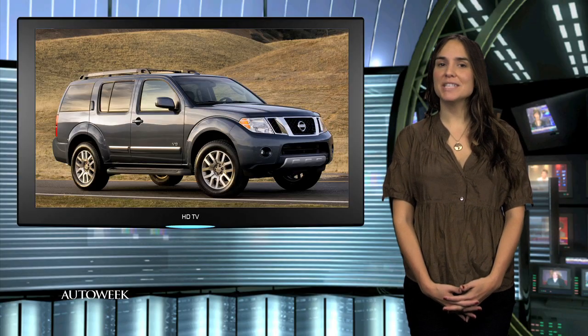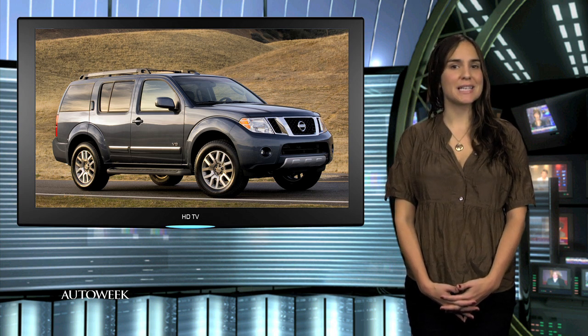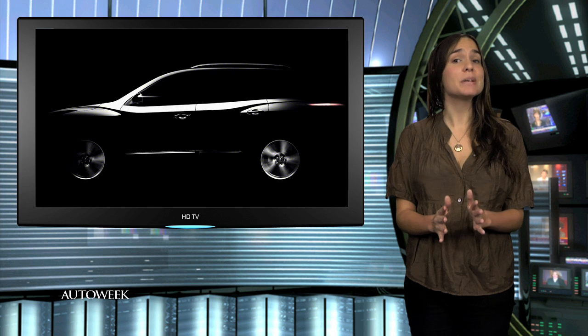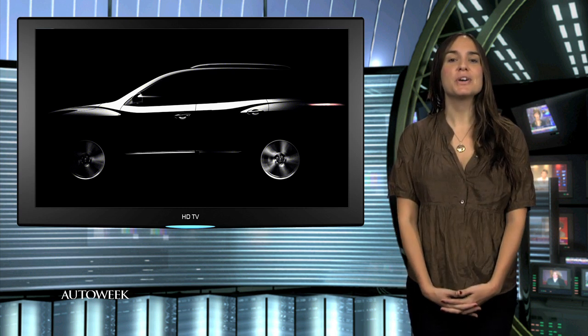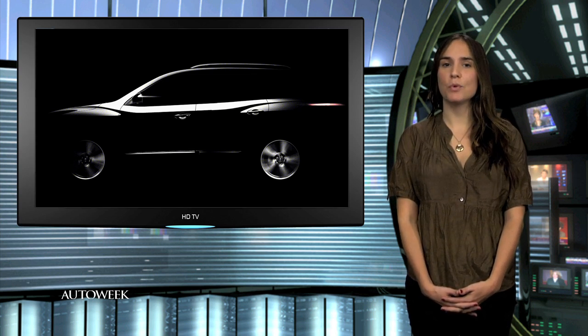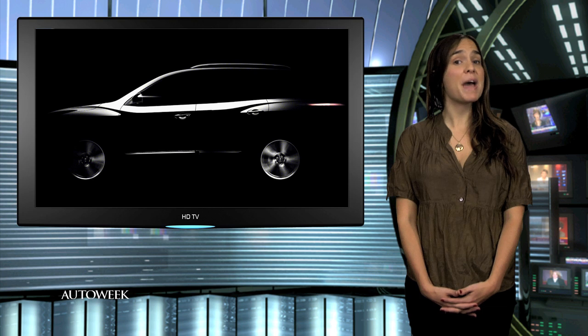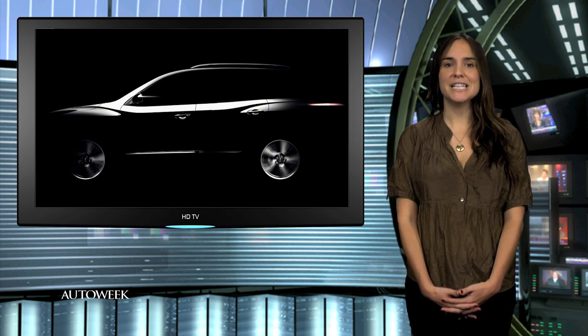Nissan is among the latest to talk about its plans for the Detroit Auto Show, where it will give us a first look at the redesigned Pathfinder SUV. It gets the ball rolling with this teaser image, which we've enhanced for a slightly better view. The new Pathfinder goes on sale this fall. It will still have seating for seven people in three rows and four-wheel drive, but the Pathfinder is switching to the platform that will also be used by the new Infiniti JX.